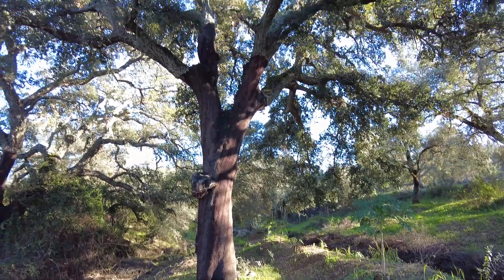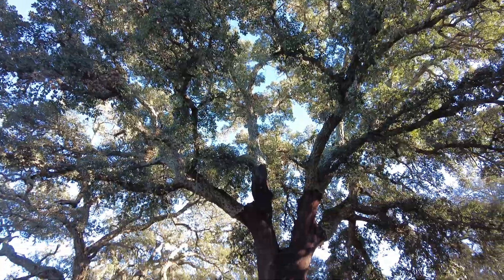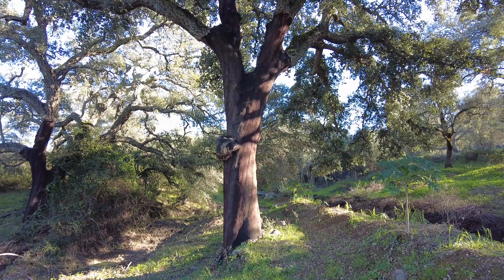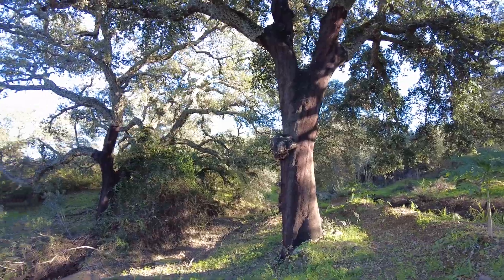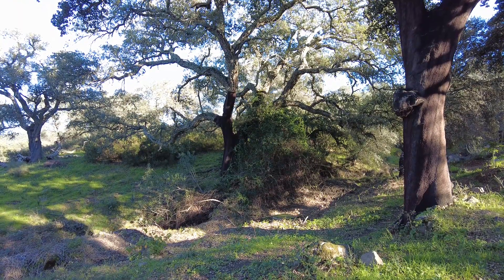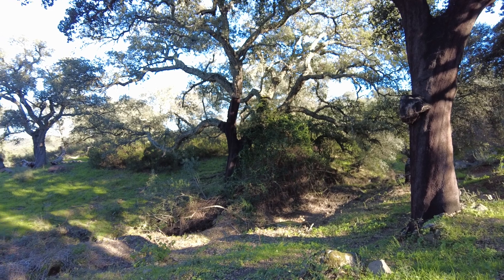This is the biggest cork tree here on the farm, on the highest border — the southern border. This is where the creek comes in, so it creates a kind of microclimate, especially between these two huge cork trees.